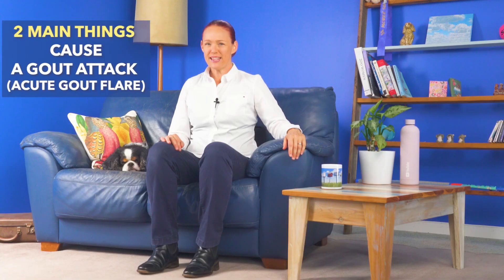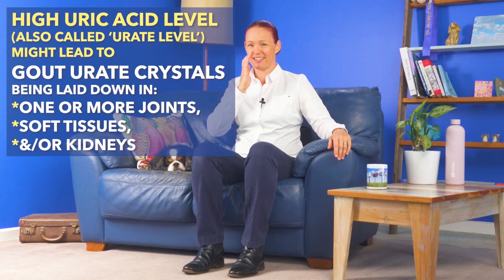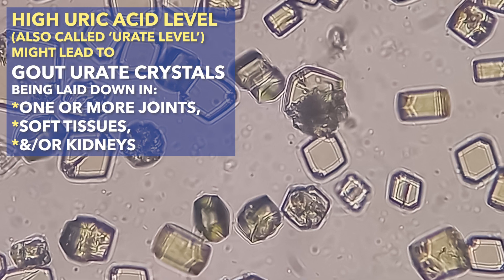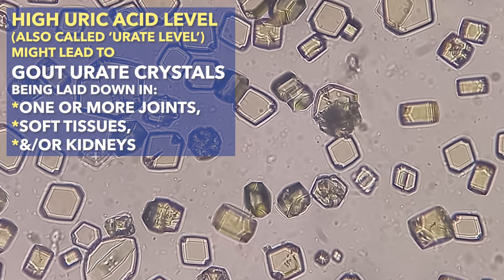Before we can understand how allopurinol works, we need to know how gout happens. Two main things happen to cause a painful gout attack, which may also be called an acute gout flare. The first thing is that if we have a high uric acid level, which may also be called a urate level, for some people having a high uric acid level may lead to gout urate crystals being laid down in one or more joints, soft tissues, and/or kidneys.